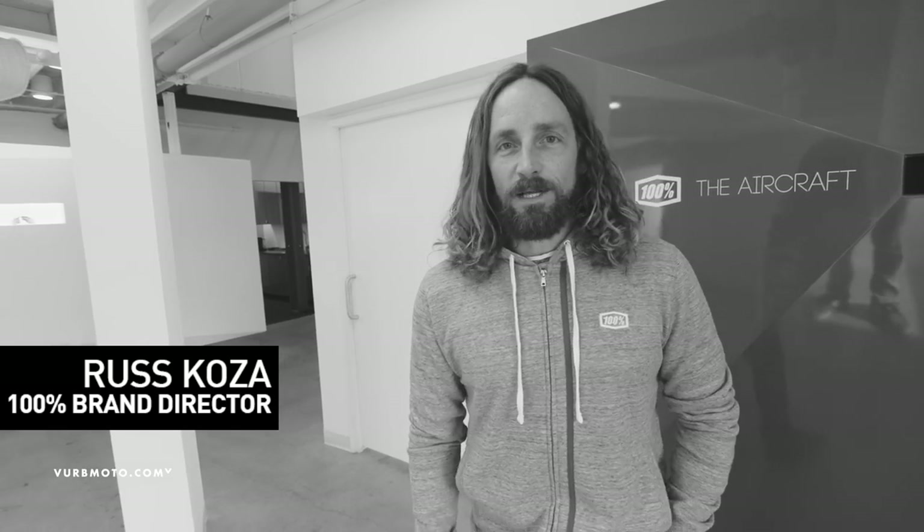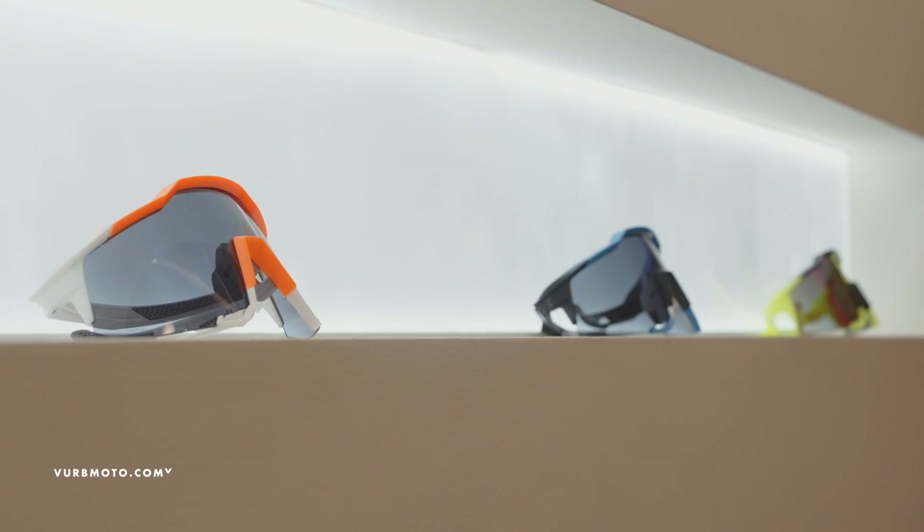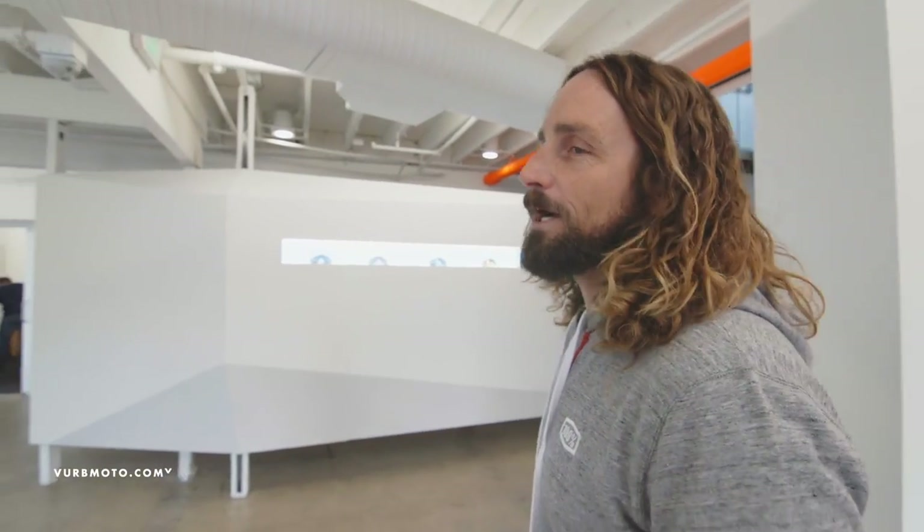Hey guys, welcome to 100%. I'm Russ Koza, the brand director here, and I'm going to give you a quick little tour of our headquarters here in San Diego, California. When you enter the office here, we have a nice open lobby.